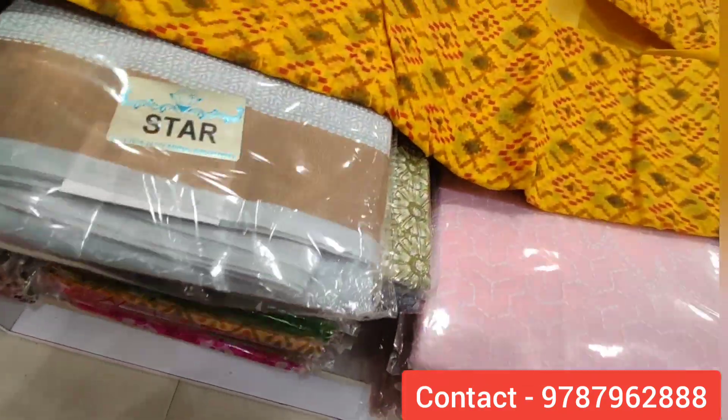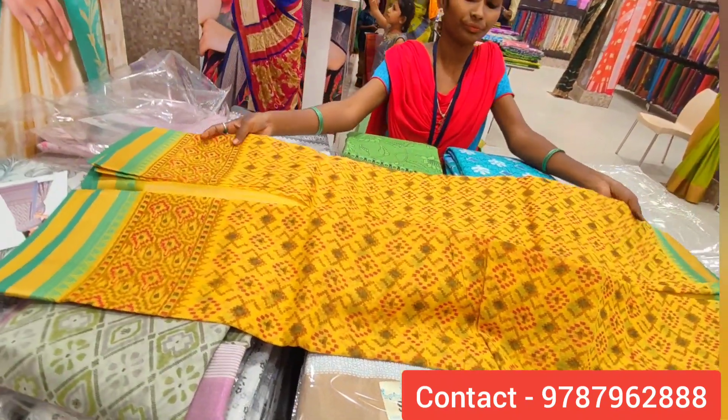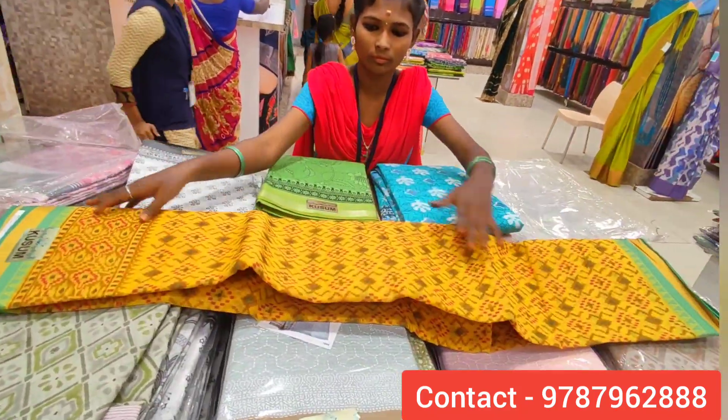If you look at the blouse, you can see what you have. You can also use yellow and green color border.